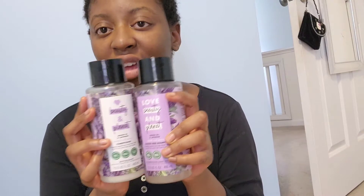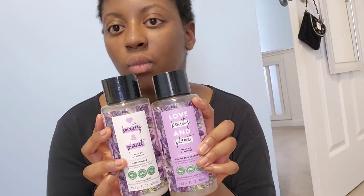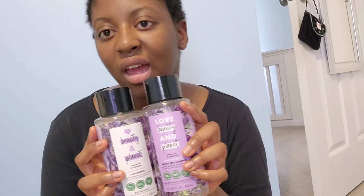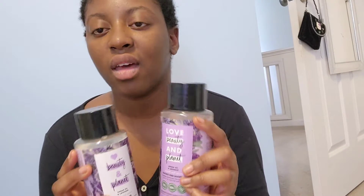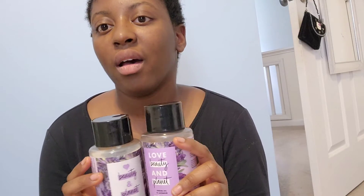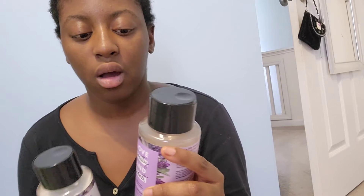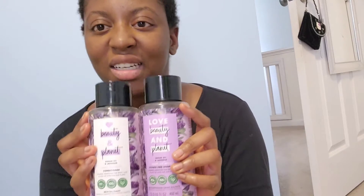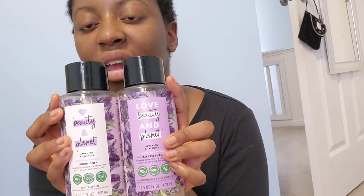The conditioner was very conditioning — after I washed both off, my hair felt so soft, moisturized, and clean, and my scalp too. When you put it on, it comes out so smooth and silky and smells so good. It's really relaxing when washing my hair.